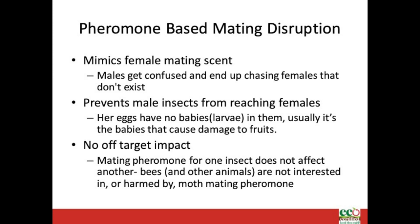One of the insect management strategies many orchards use is mating disruption. Dispensers — some of which look like a red bag twist tie — are infused with a mating pheromone which disperses throughout the orchard, thoroughly confusing the male moths that are there looking for females to mate with. This pheromone mimics the female mating scent. Males get confused and end up chasing females that don't exist. It prevents male insects from reaching females, therefore her eggs have no babies or larvae in them. Usually it's the babies that cause damage to the fruit. Mating pheromone for one insect does not affect another. Bees and other animals are not interested in or harmed by moth mating pheromone.